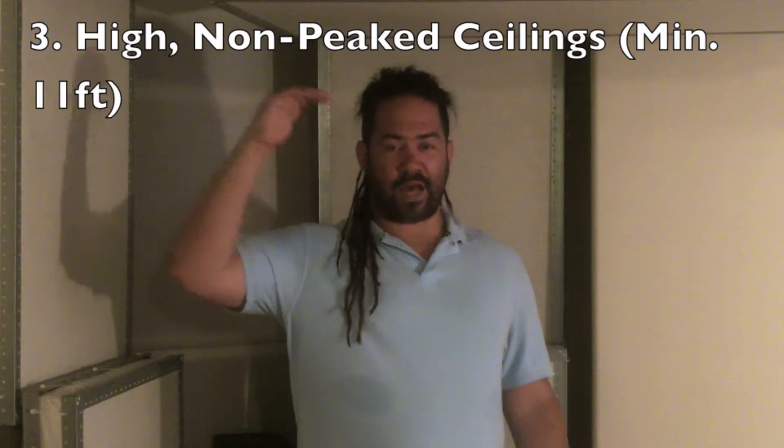The ceilings should be as high as possible. Ideally at least 11 feet, and also not peaked, so barn-type ceilings are not the best, though you can work around it.